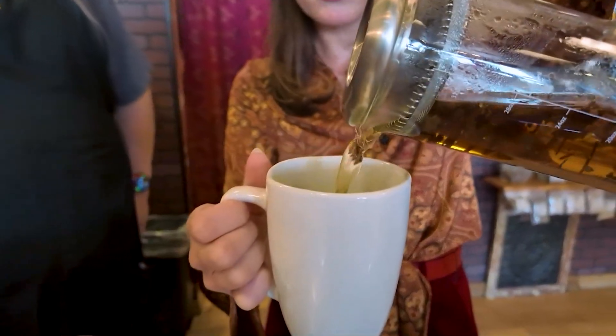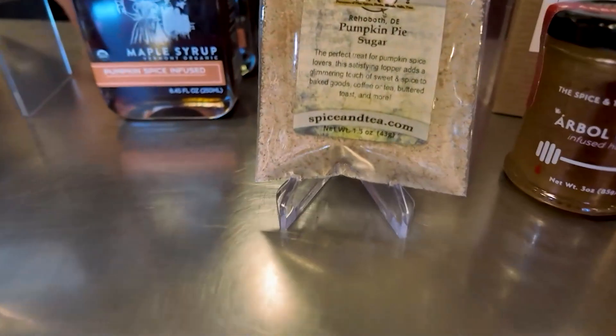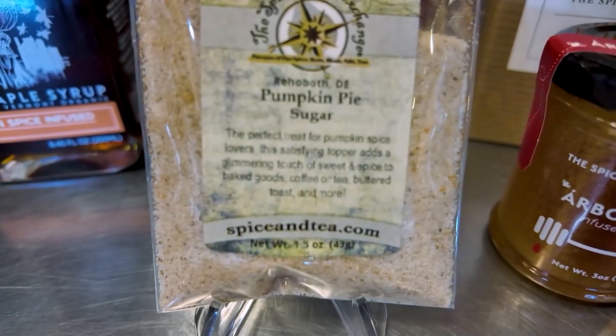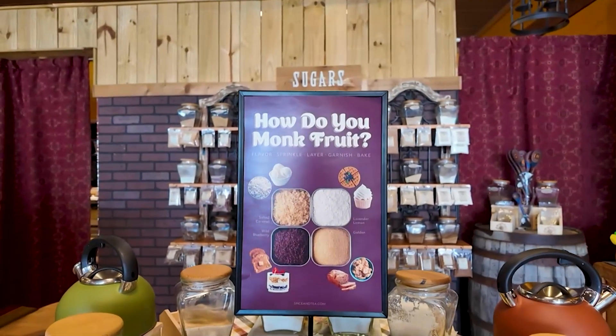I can picture it now: all cozied up, the candle lit, the tea pouring, a book somewhere, a cat somewhere — we are in it for the coziest fall day. Can't go wrong with a classic, and if you are a pumpkin spice girl like myself, this is a no-brainer. If you wanted to bring more flavor, that pairs well with our pumpkin pie sugar. For a no-calorie option, we also now offer a pumpkin spice monk fruit sweetener for a limited time.